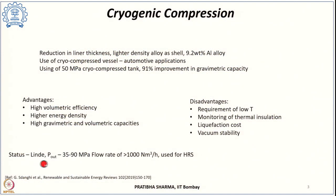Regarding status, Linde is well known for manufacturing such cryo-compressed containers and has already manufactured systems with a pressure output of 35 to 90 MPa for flow rates higher than even 1,000 normal cubic meters per hour. These have been used at hydrogen refueling stations to fill fuel cell electric vehicles. This concludes the first type of non-mechanical compression.